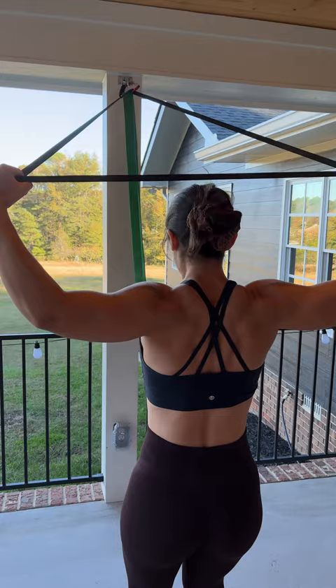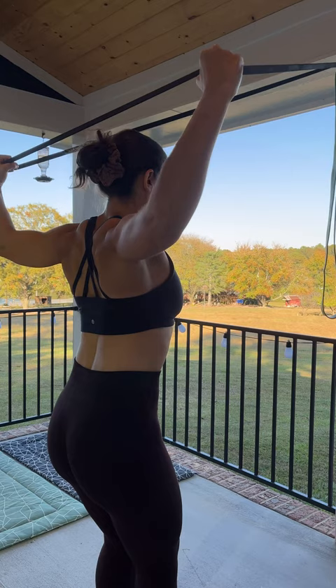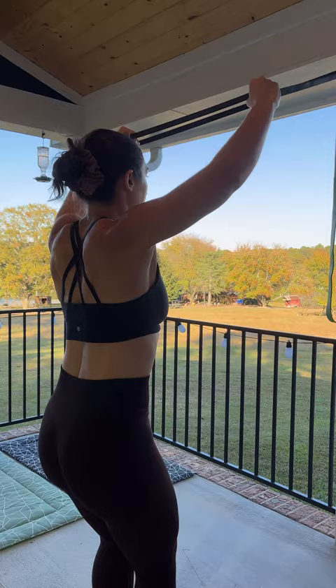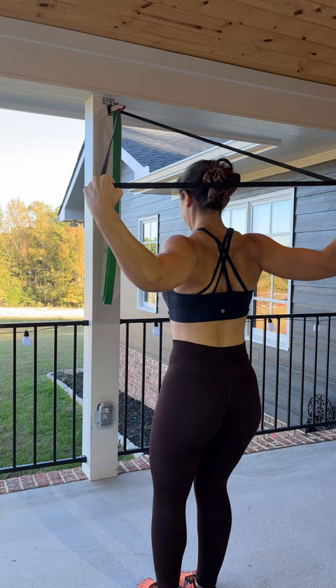You just want to make sure that you attach it to something very sturdy, because if that thing flies off, it's going to hit you right smack in the middle of the face. This is a really good movement for the rear shoulders as well as the upper back in general, the traps and the neck area. I do this pretty regularly to help not only strengthen the muscles in my upper back and shoulders, but also to help with my posture as well.